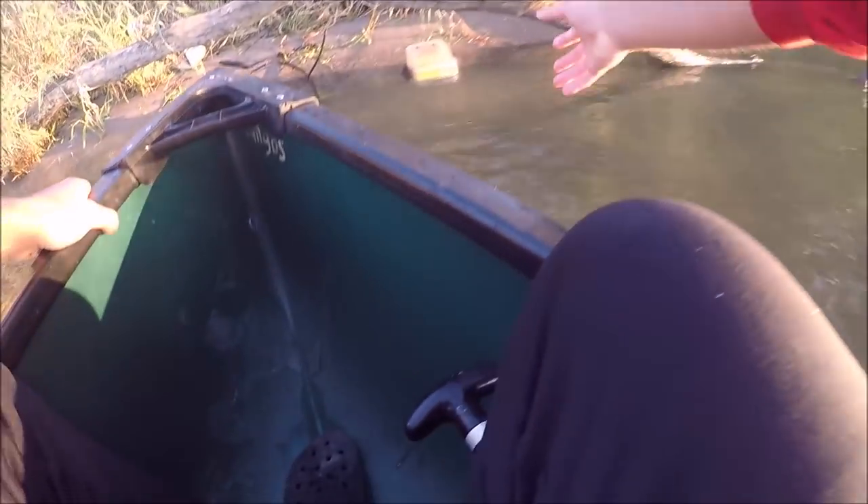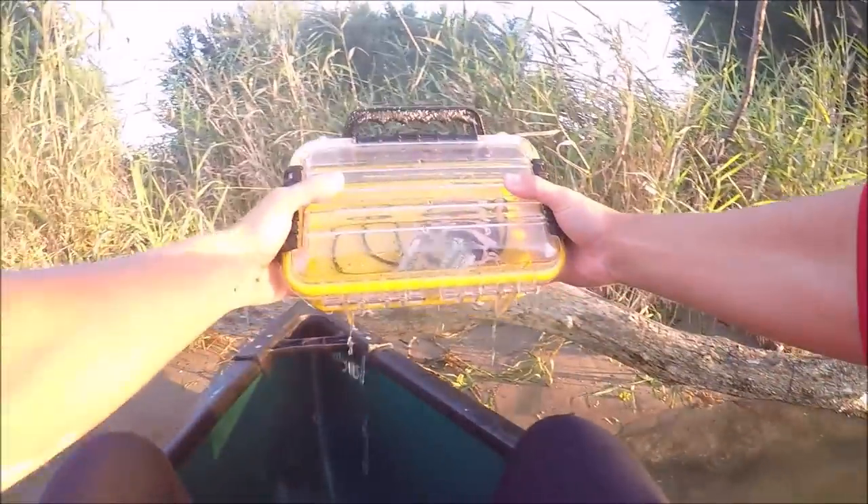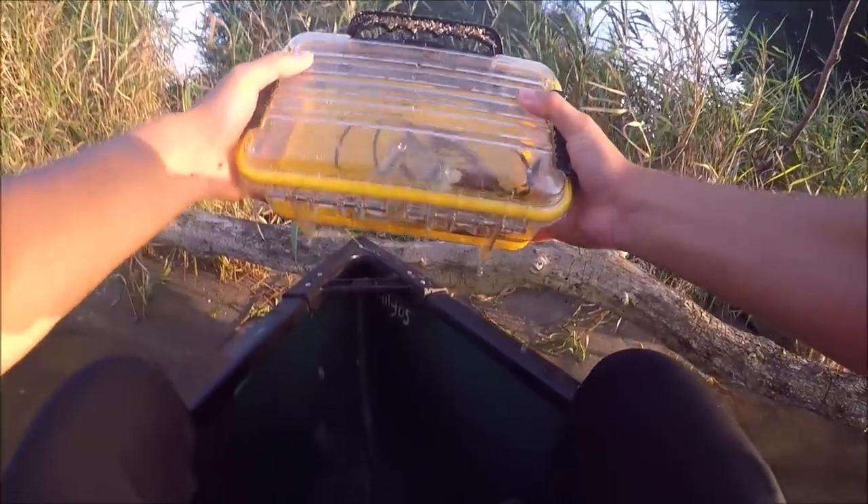Let's see what's inside there. No way, there's actually money. It's okay, there's some really good stuff in this.